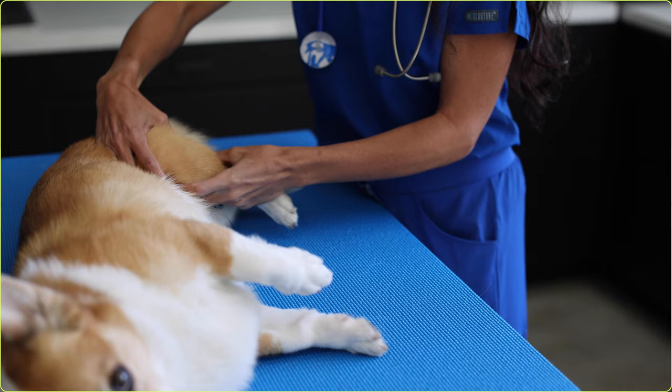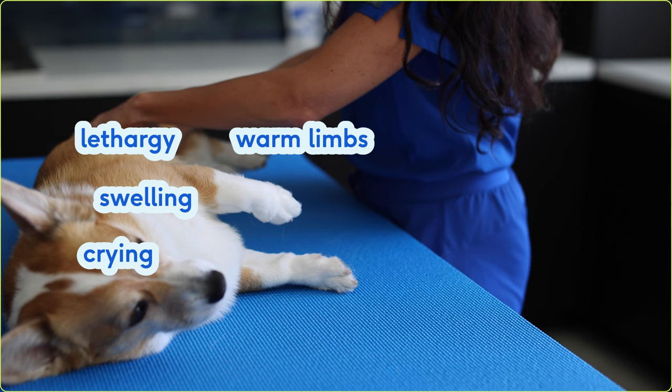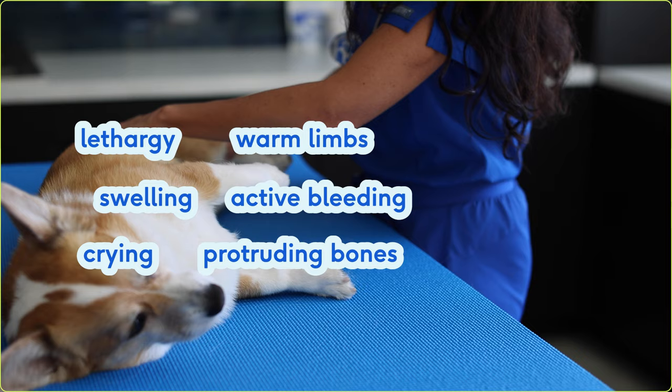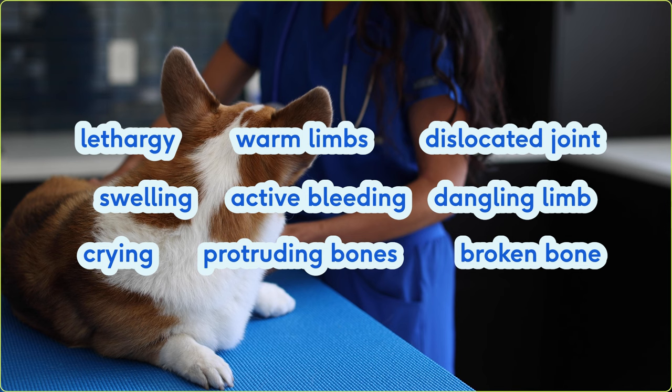Because limping can be caused by a variety of factors, some more serious than others, when in doubt, never hesitate to take your dog in for veterinary care. Make sure to bring your limping dog in for emergency care if you notice any of the following signs: lethargy, swelling anywhere on the leg, vocalizing when touched or moved, limbs that are warm to touch, active bleeding, bones that are protruding through the skin, a dislocated joint — most dogs will not put any weight on a dislocated joint — a dangling limb, an obvious broken bone, or a limb that is an abnormal shape or conformation.